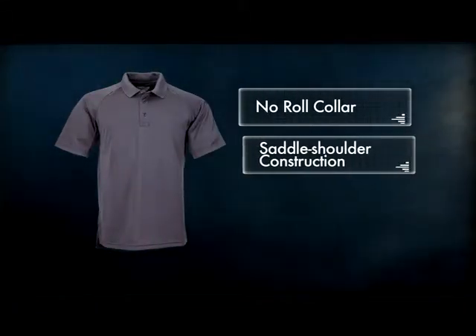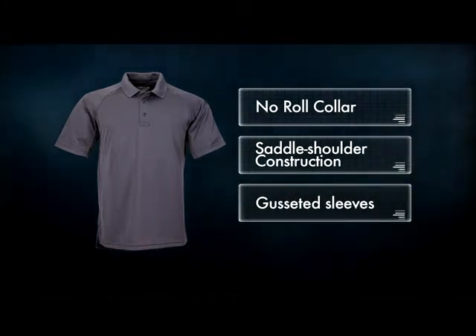The no-roll collar, saddle shoulder construction, and gusseted sleeves provide a full range of movement without binding or pinching.